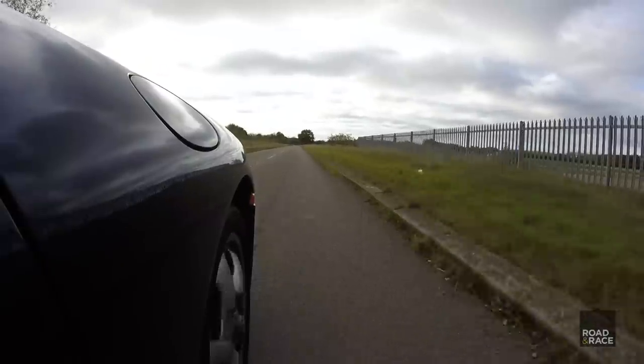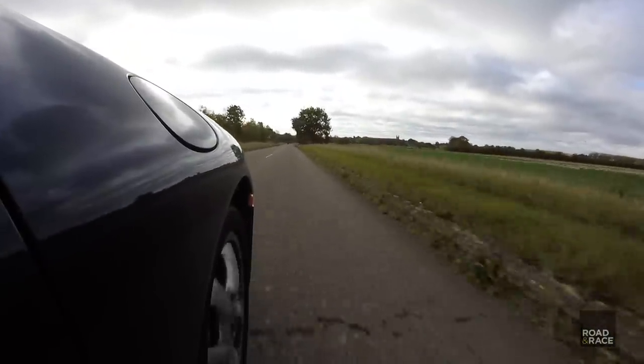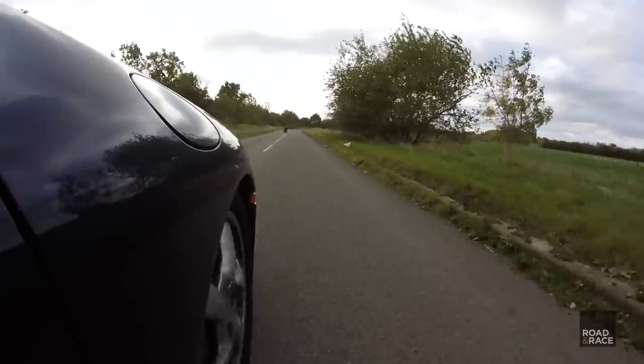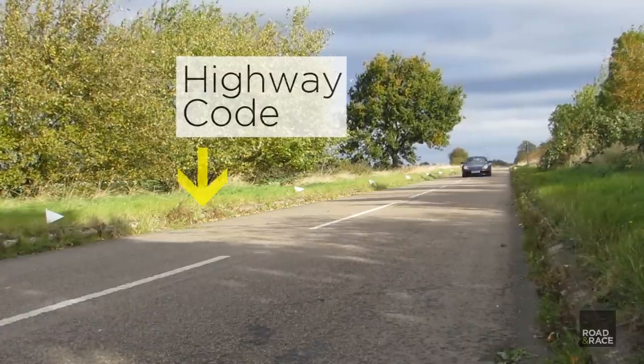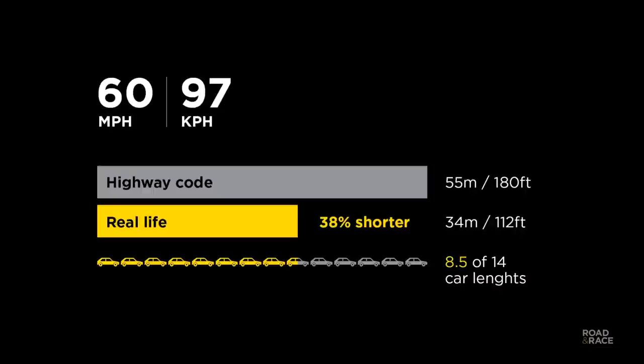Here we go for the 60mph run. At 60mph the car was able to stop 38% quicker. That's 8.5 car lengths instead of nearly 14.